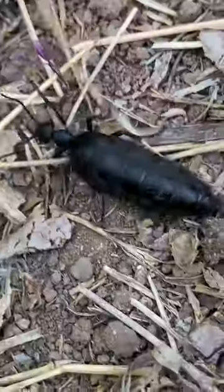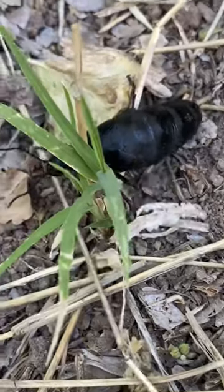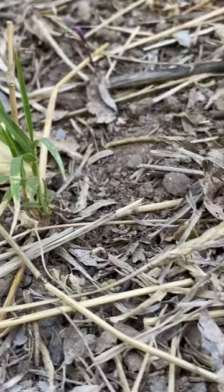And when threatened, these insects will release a bright orange oily substance that contains cantharidin, which can cause blisters and swelling on your skin.